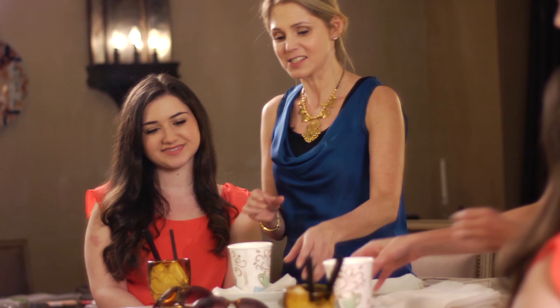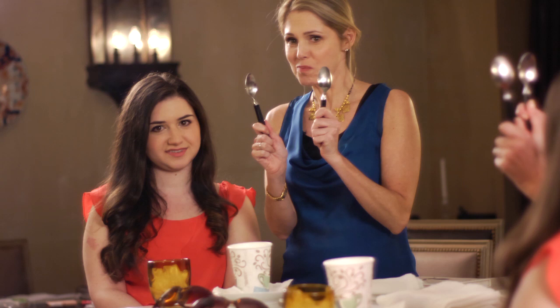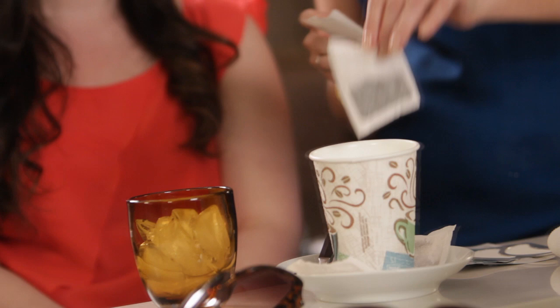For most of us, we look like God knows what when we get off an airplane — scary. So I'm going to show you some secrets that I got from Kate Somerville, one of the top estheticians in Hollywood. She suggests that you bring with you on the plane a few green tea bags and two spoons. Ask when the beverage cart comes around for a glass of hot water for tea and a glass of ice.